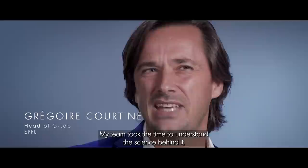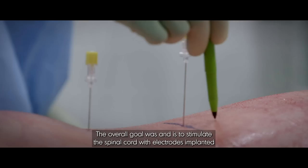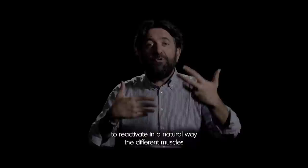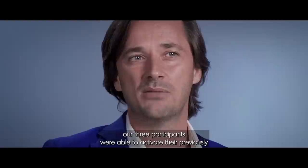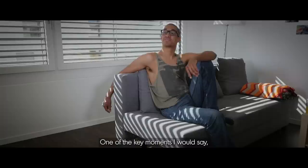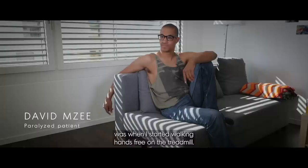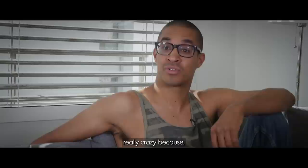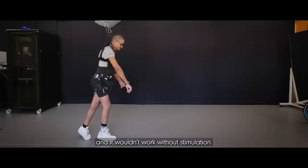My team took the time to understand the science behind it, which allowed us to stimulate the spinal cord as the brain would do naturally. The overall goal was and is to stimulate the spinal cord with implanted electrodes to reactivate in a natural way the different muscles related to locomotion, to allow people who are paralyzed to walk again. After several months of training with electrical stimulation, our three participants were able to activate their previously paralyzed muscles without electrical stimulation. One of the key moments was when I started walking hands-free on the treadmill — letting go of the bars and taking two or three steps without using my hands was really crazy, because I just couldn't do it before and it wouldn't work without stimulation.